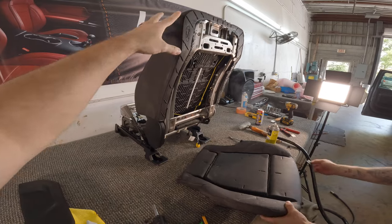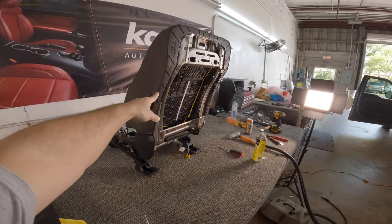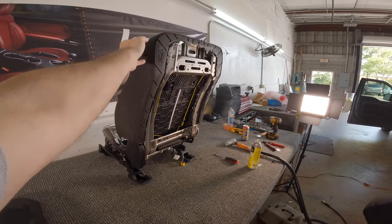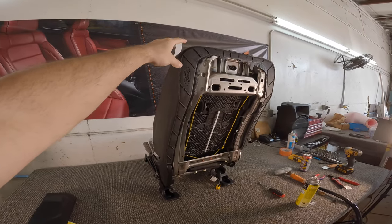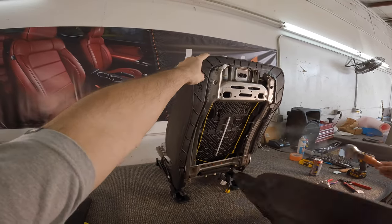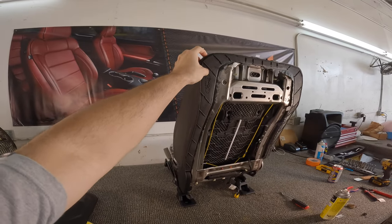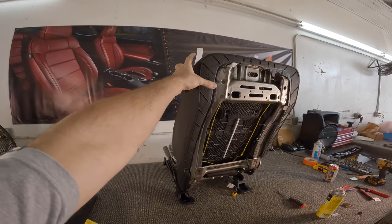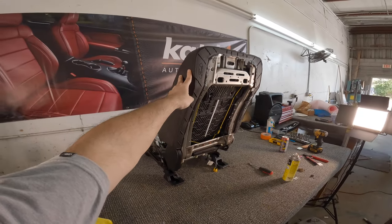So just to give a quick update here — we are now on to seat number two, removing the factory cloth. As you can see, we've injected it with steroids again. It's crazy how it really does come back to life. I'm sure some of you scientists will tell me the logic behind how that works — I'm assuming it's the steam, the moisture, the water — it expands in the foam. That's what I assume it takes to make the foam go back to life.